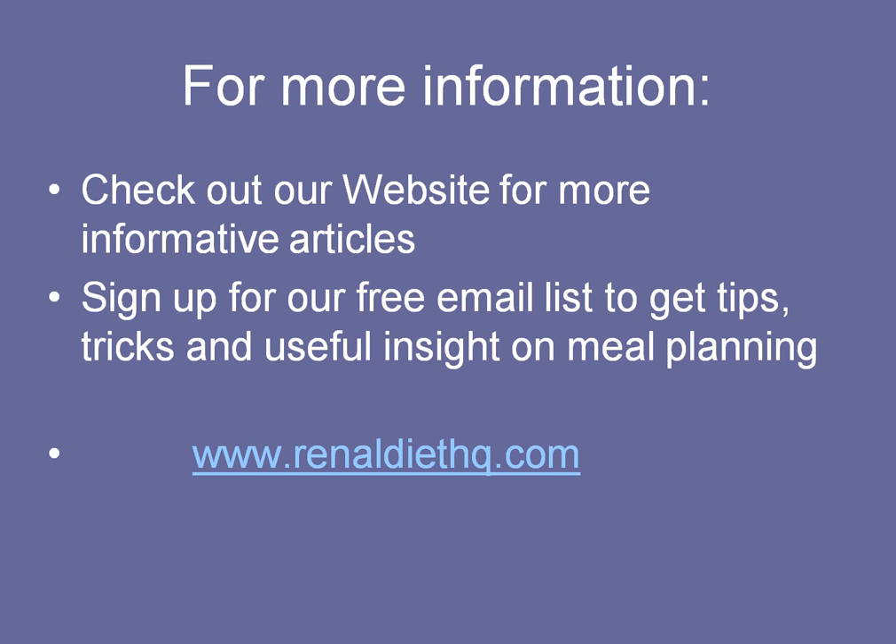For more information, check out our website, RenalDietHQ.com, where we provide renal diet menu plans for kidney dialysis and pre-dialysis that include weekly menus, meals, and grocery lists. Thank you for your time.